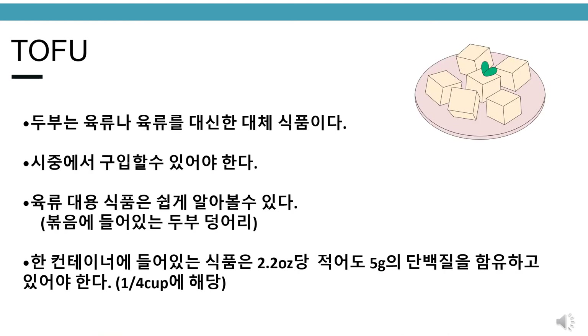Tofu. Tofu is a reimbursable meat and meat alternative component. It must be commercially prepared, easily recognized as a meat substitute — such as tofu chunks in a stir fry — and contain at least 5 grams of protein per 2.2 ounces, equivalent to one-fourth of a cup.